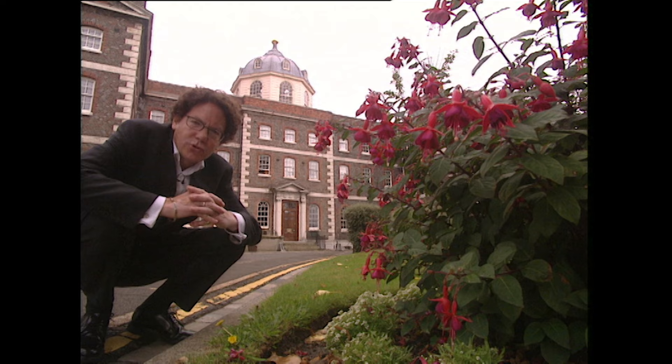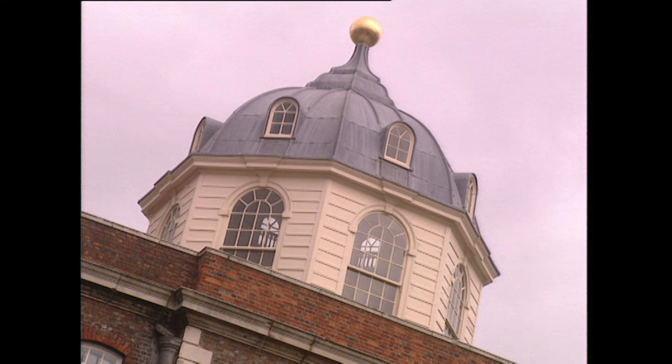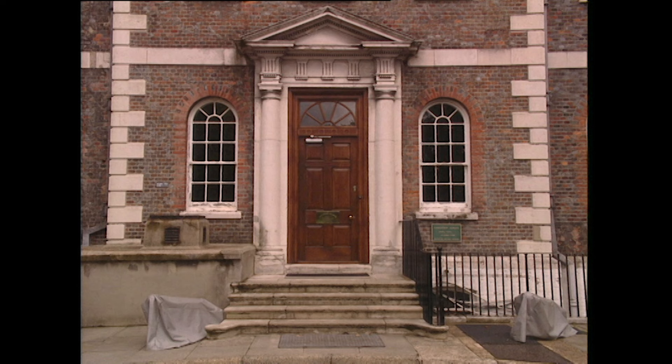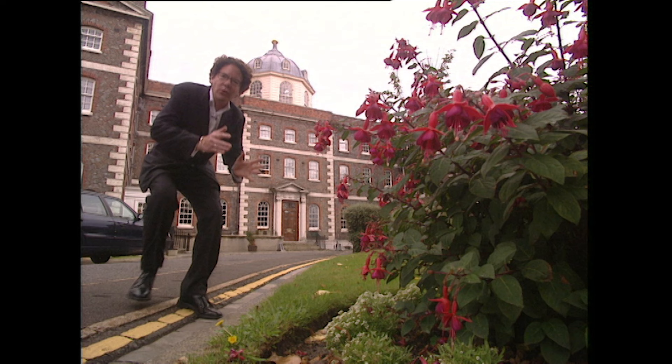This is the Old Naval Academy of 1729. It's of particular interest because Lord Nelson learnt his navigation here. It has a dome on the top, probably used for stargazing — learning how to navigate by the stars and how to adjust navigational aids like a sextant. It is a very beautiful and considered Georgian building, with a fine Doric door case with all the right details and brickwork that is particularly elaborate in detail — Georgian architecture at its best.